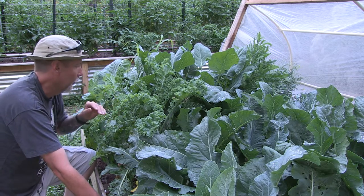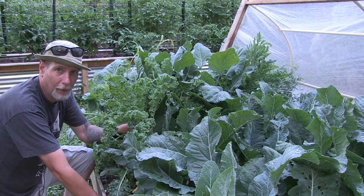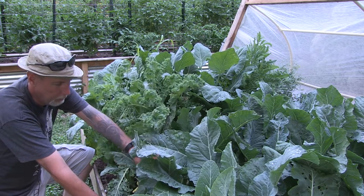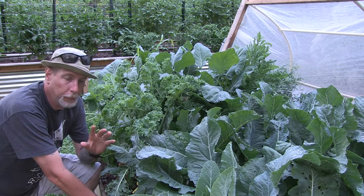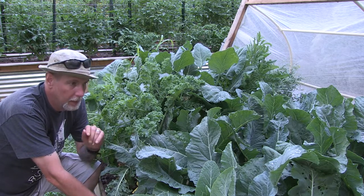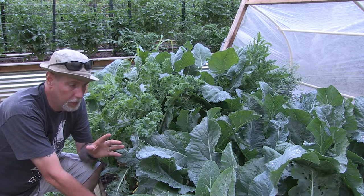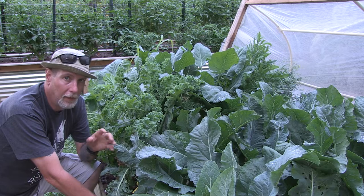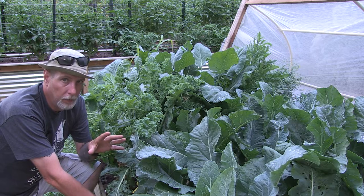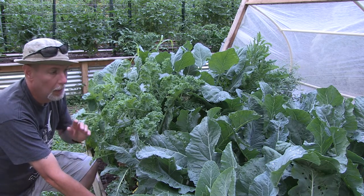Mine's not airtight so some pests still get in, but I still have stuff growing here. You might notice this is not cauliflower — this is some kale leftover from last year that has popped up again. But I do have some heads of cauliflower in here. They also can handle partial shade; they might even do better in partial shade since full sun can get too hot for them.